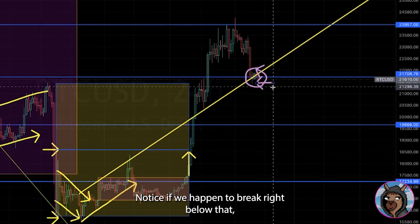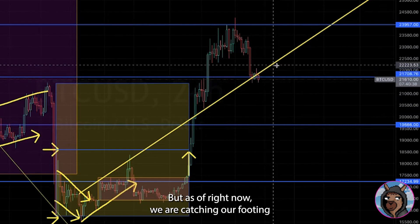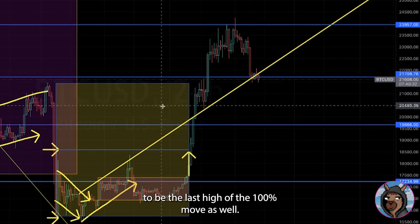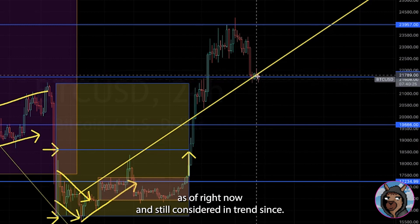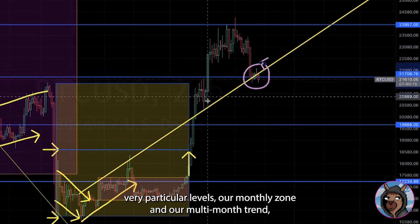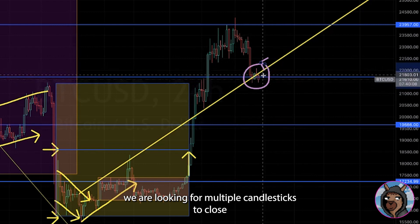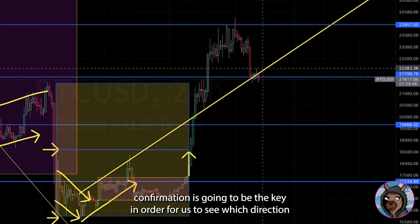Notice if we happen to break right below that, then we would be range-bound for another move down. But as of right now we are catching our footing right around 21610 on Bitcoin, which also happened to be the last high of the 100% move — a pretty solid support zone. This is still considered in trend since technically it is still holding very particular levels: our monthly zone and our multi-month trend. Even though we are currently beneath that, we are looking for multiple candlesticks to close either above or beneath this level with conviction.